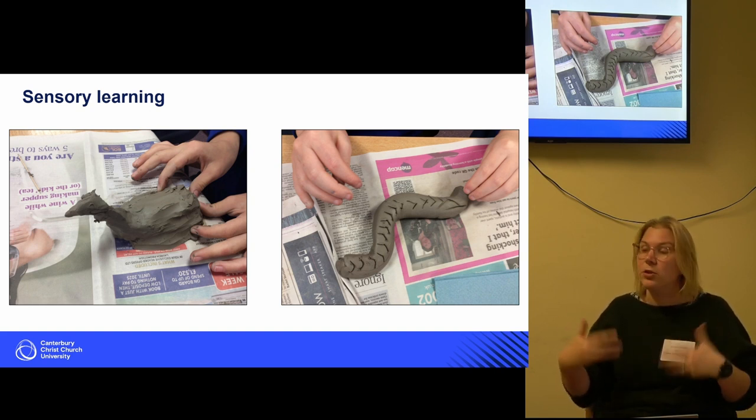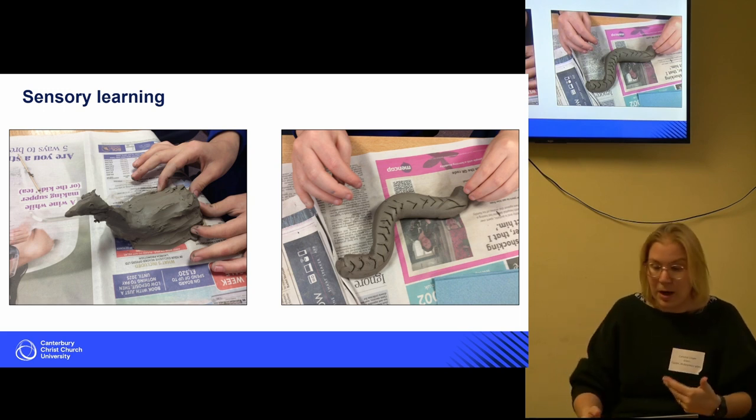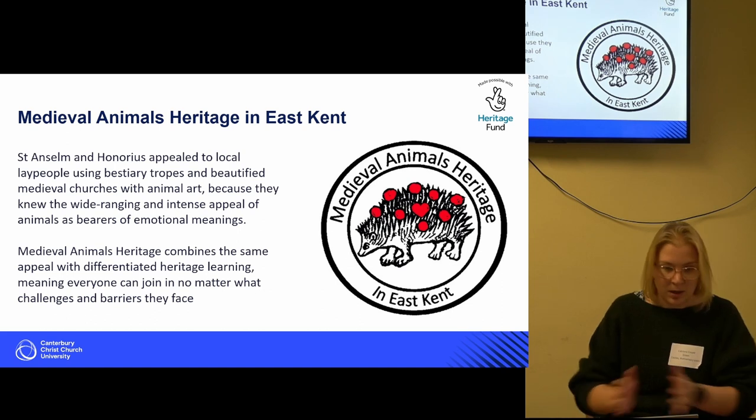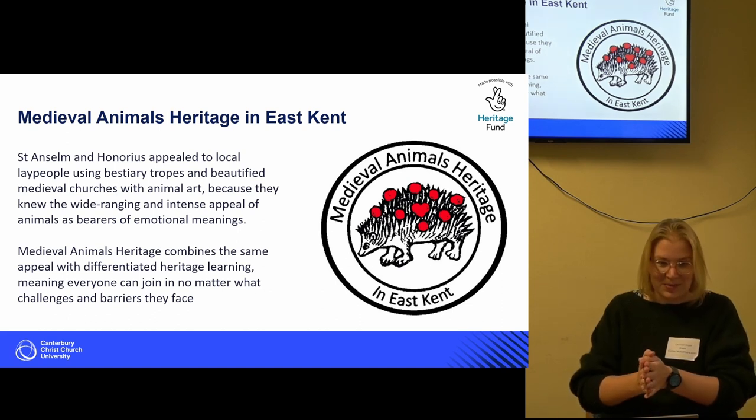From this, we can understand that using our senses beyond just looking and listening can really help our learning — which builds toward the Medieval Animals project.